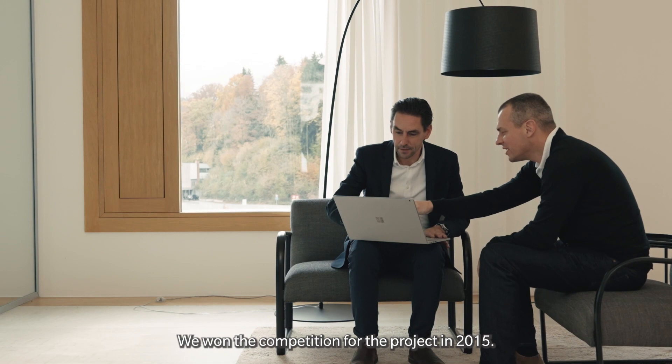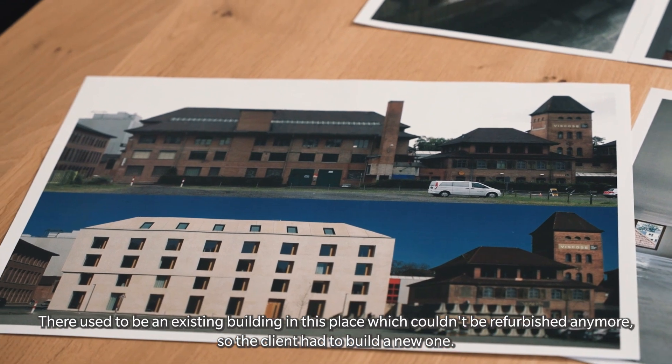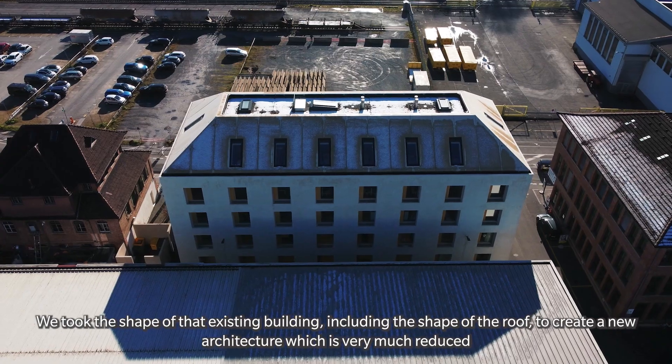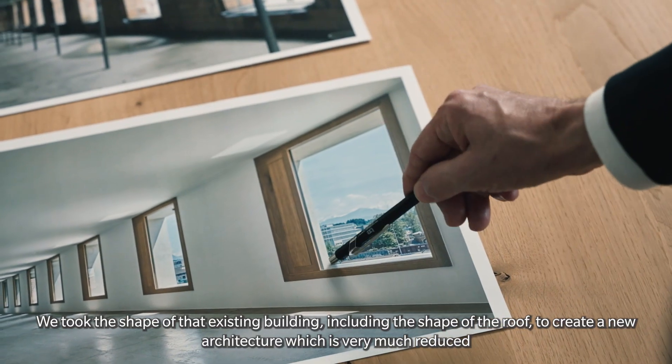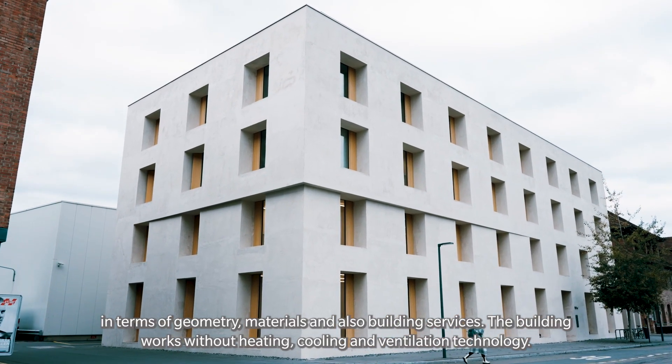We won the competition for the project in 2015. There used to be an existing building in this place, which couldn't be refurbished anymore. So the client decided to build a new one. We took the shape of that existing building, including the shape of the roof, to create a new architecture which is very much reduced in terms of geometry, materials, and also building services.